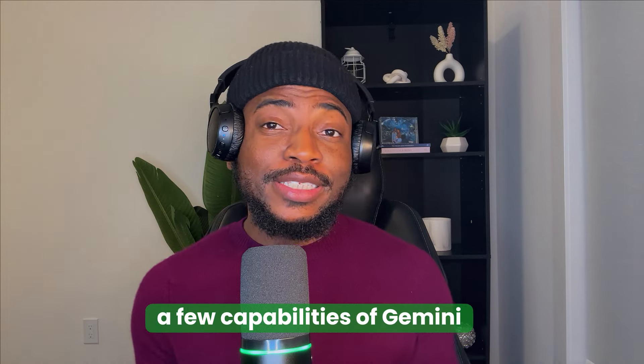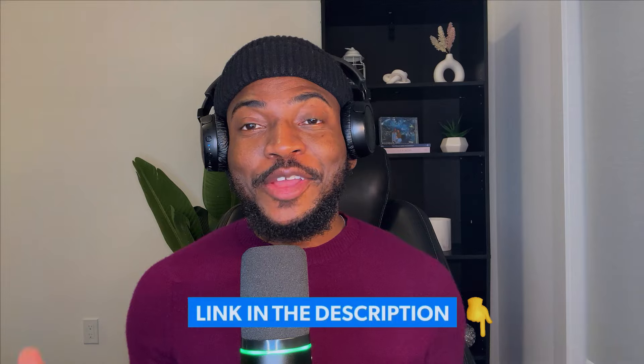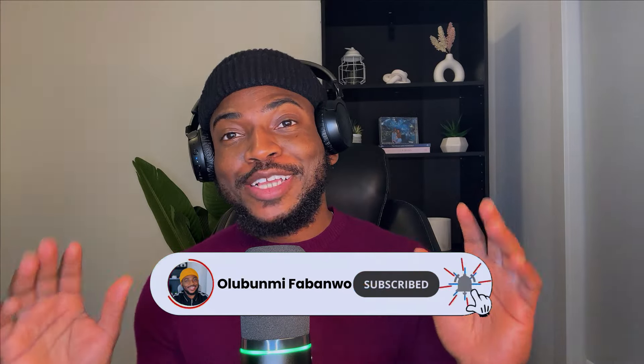Now these are just a few capabilities of Gemini. In the description, I have included relevant links that can help you take advantage of this incredible tool. Also remember to hit the subscribe button so you don't miss anything. Thank you for watching — I'll see you next time.